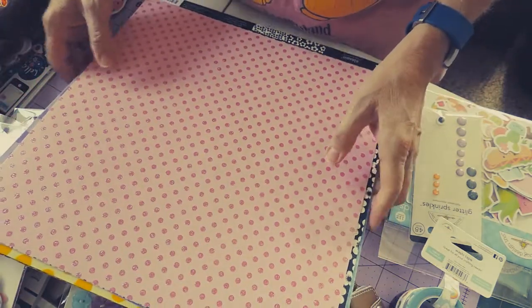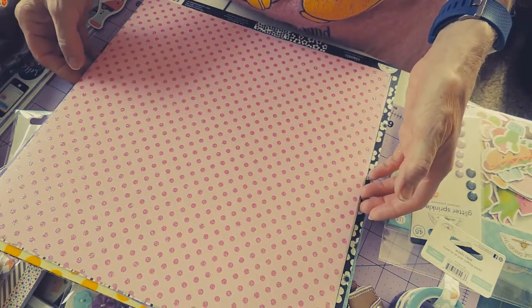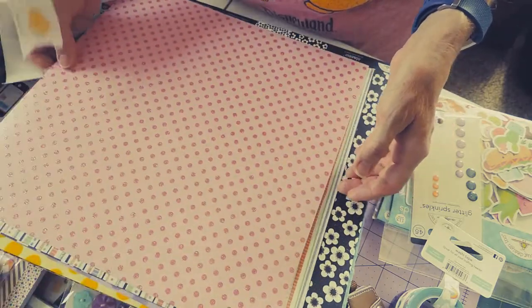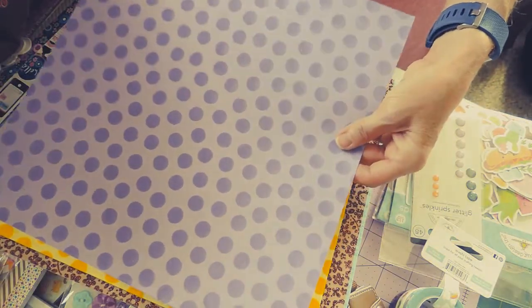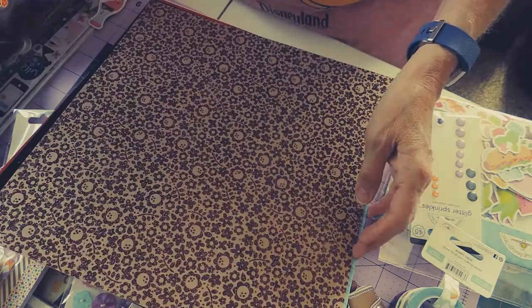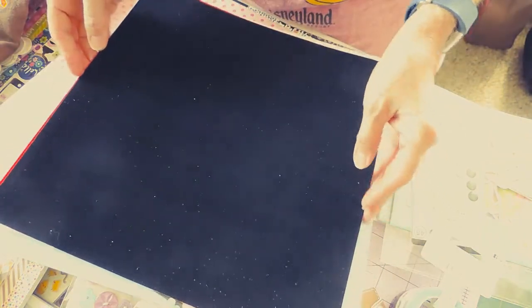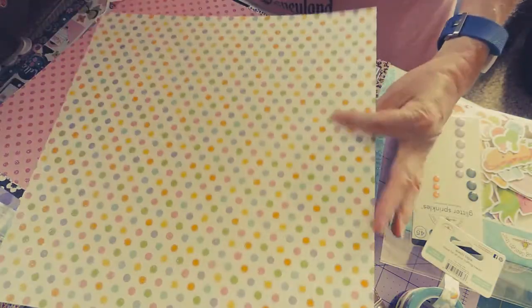I also got a whole bunch of paper. They had a couple of deals throughout the event, and one was on paper — they had mostly glitter paper, flocked paper, and paper packs. So I got a few pieces of glitter paper and flocked paper just because they were cute. I love these solid flocked papers — it feels like just a piece of velvet. I got black, red, and I have a piece of white already. And then this cute glittery polka dot. So mostly I just got the glitter and flocked paper.